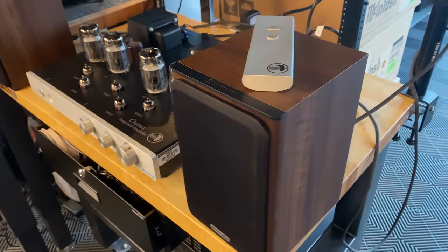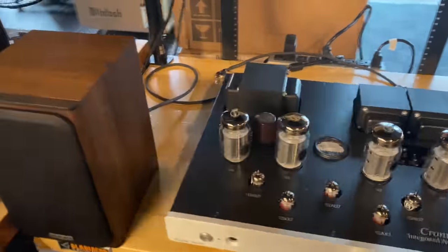We had a couple pairs of these Monitor Audio Bronze 1s come in. This will be an affordable bookshelf speaker — we have two pairs of these to offer.